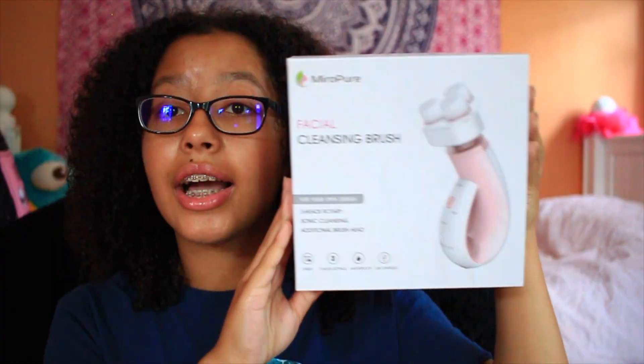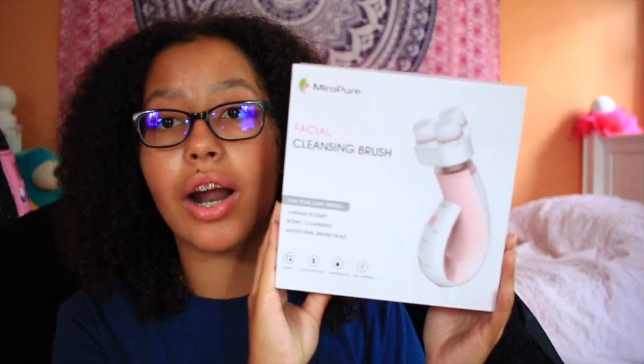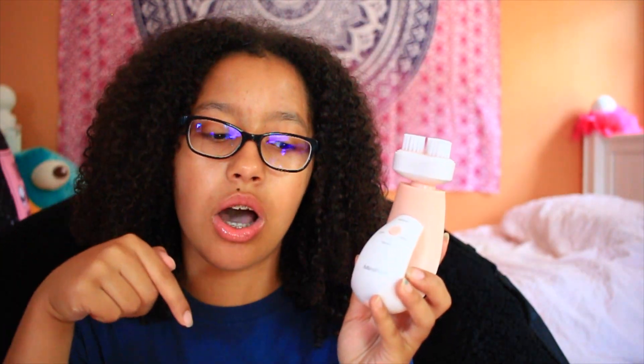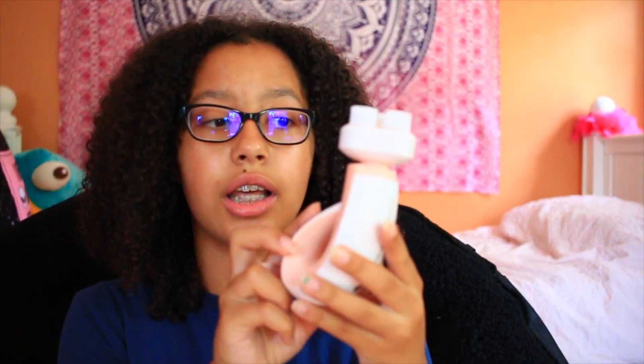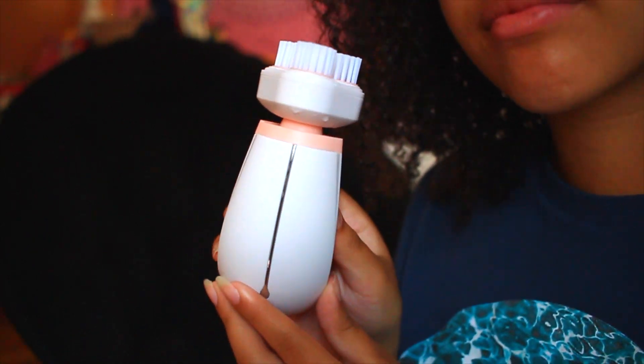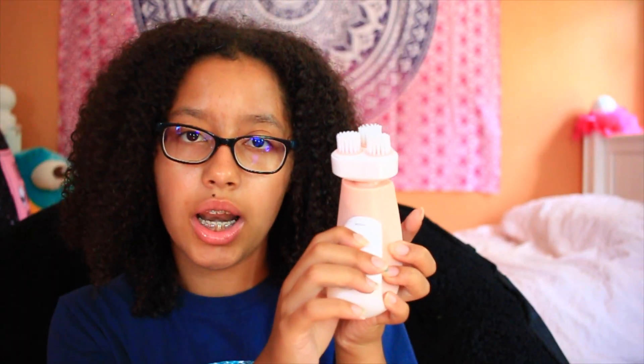I also wanted to mention a brand called Myropure — they actually sent me this facial cleansing brush for a discounted price. I've been using it and I really like it so far. The retail price is $30, which isn't bad compared to the Clarisonic. You can get it off Amazon — I'll link it down below. It's also waterproof and came with an extra brush head, a little case, a charging cord, and a really cool stand, so you get a lot for $30. The brush is pink and white with a button and three little soft brush heads.